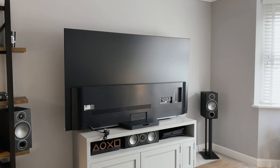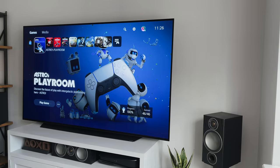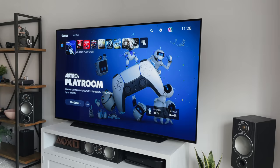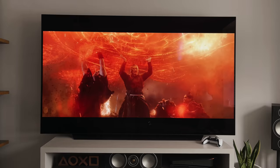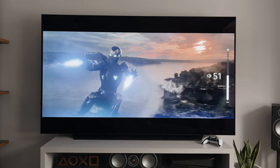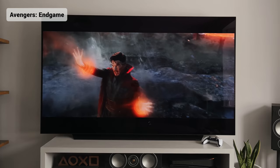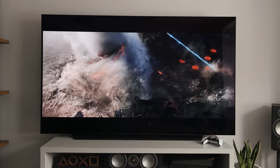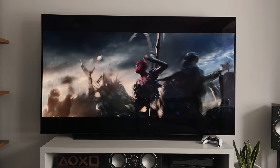This TV can be wall mounted using the VESA holes on the rear — 400 by 200 — or you can use the provided stand, which is easy to set up and looks nice. The TV does lean back very slightly, so if you've got one of these models, don't worry — that's intentional, presumably designed to reduce reflections while you're watching. On to sound: I don't use the internal speakers as I use my AVR or headphones, but here's a quick demo of what the TV sounds like. These speakers create a virtual 5.1.2 Dolby Atmos sound, and I think it sounds fine out of the box, but if you can use external speakers like a soundbar, that would always be my recommendation.